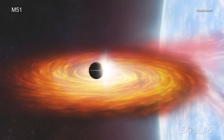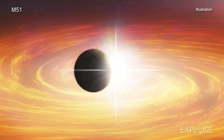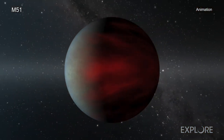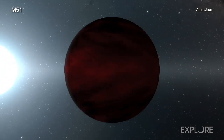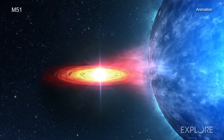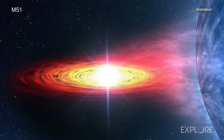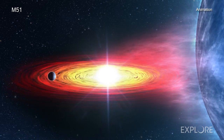Astronomers have been using transits to discover exoplanets within the Milky Way using optical telescopes for many years. However, these optical light transit searches need to be extremely sensitive, because the planet blocks only a tiny fraction of the light from the star. In principle, the X-ray transit technique could allow astronomers to find exoplanets at much greater distances, because the X-rays can completely, temporarily disappear.